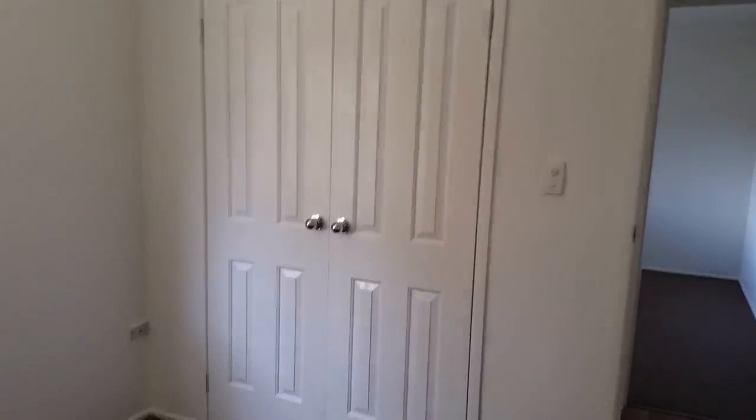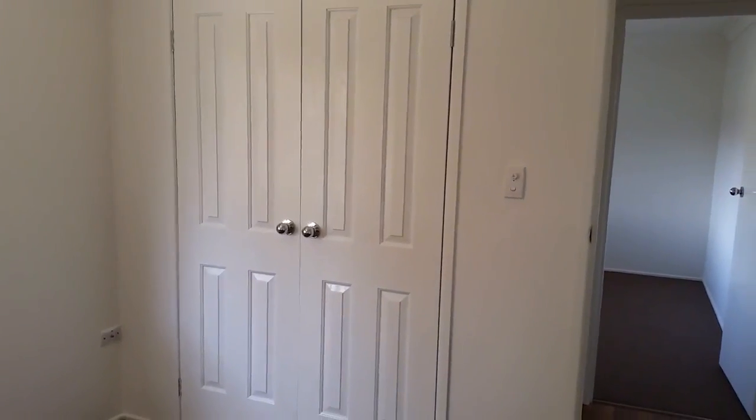Here's one of the main bedrooms with new ceiling fans in place, a security screen on the window, and nice double-door built-in wardrobes.